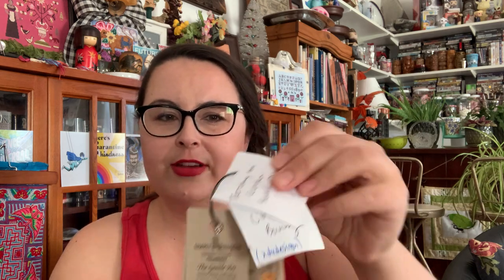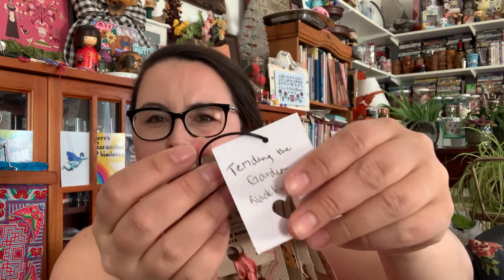Always write on your project what it is — even just a simple label — so you know where your threads go. I put a label saying Tending the Garden, so even though I didn't put it away with my project, I know where it goes. It's not a fancy label, but you don't want to misplace those threads.